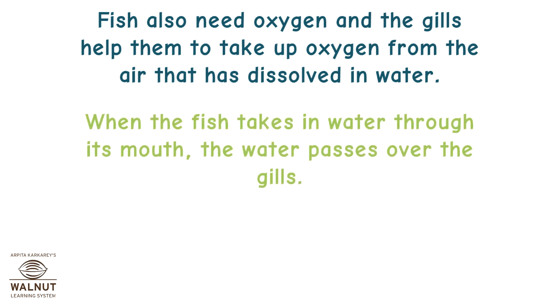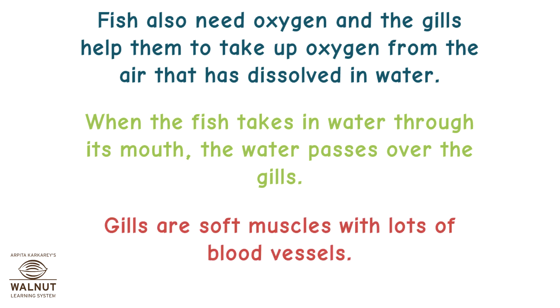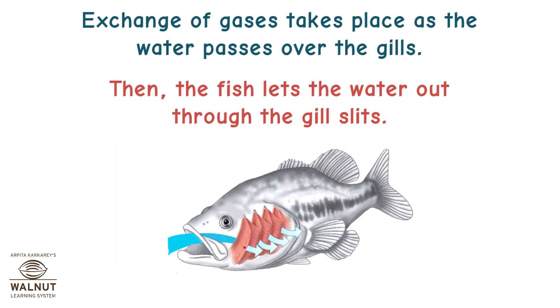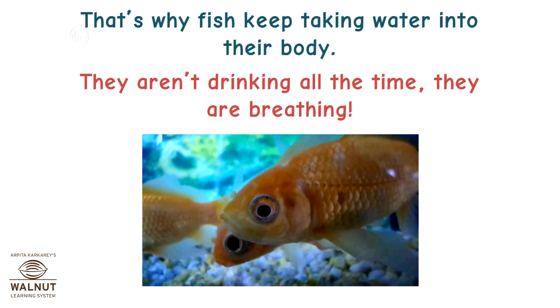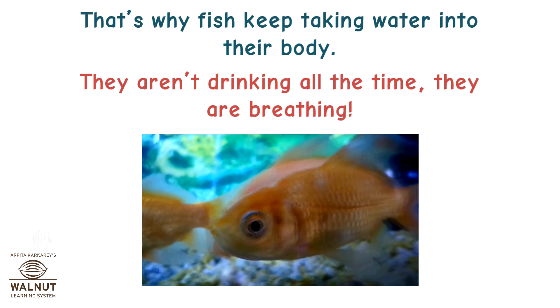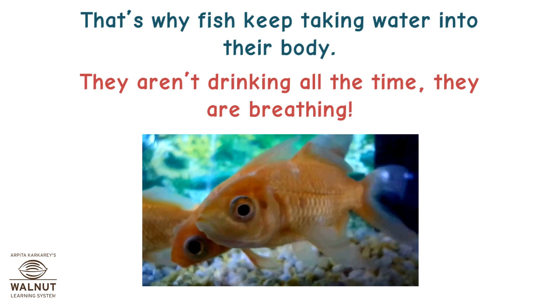Fish also need oxygen and the gills help them to take up oxygen from the air that has dissolved in water. When the fish takes in water through its mouth, the water passes over the gills. Gills are soft muscles with lots of blood vessels. Exchange of gases takes place as the water passes over the gills, then the fish lets the water out through the gill slits. That's why fish keep taking water into their body — they aren't drinking all the time, they are breathing.